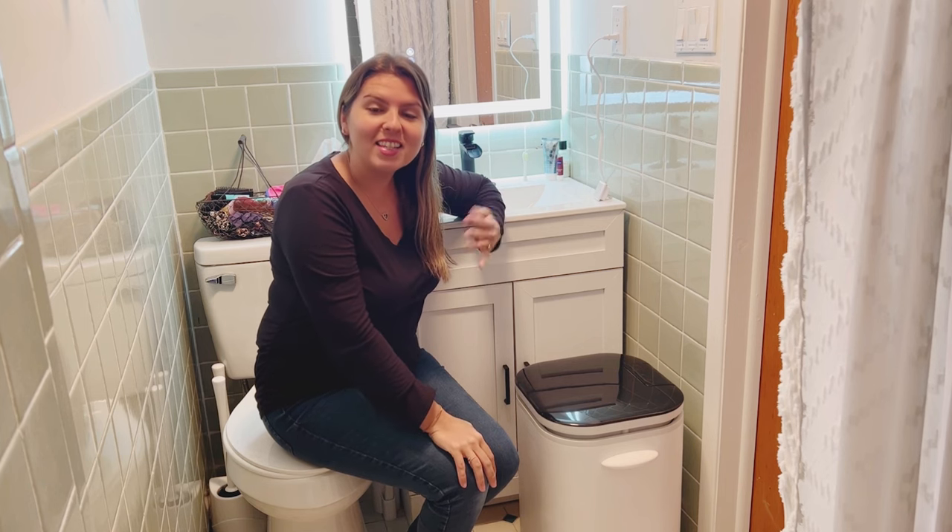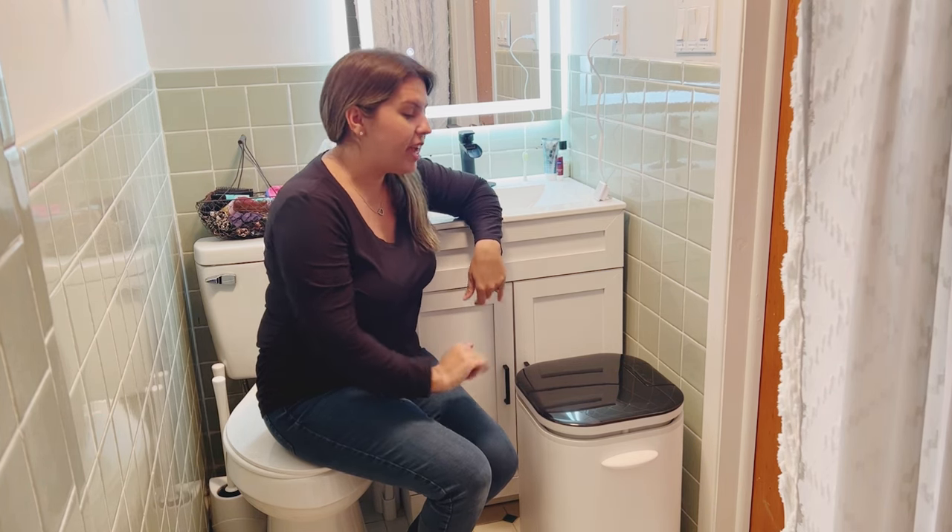Hi guys, welcome to Round & Round Deals. Today I'm going to be reviewing this towel warmer that I got.